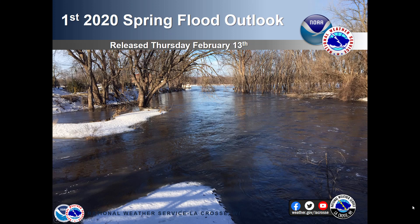Hello, this is John Wettenkamp with the National Weather Service Office in La Crosse, Wisconsin, and here is a look at your first 2020 Spring Flood Outlook.